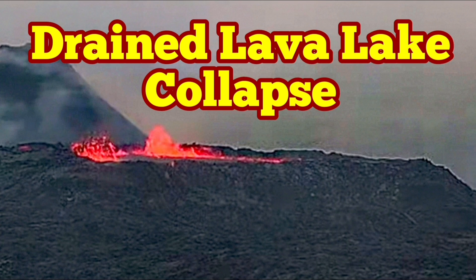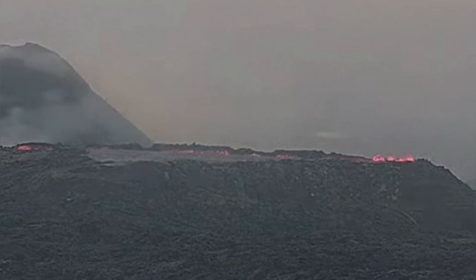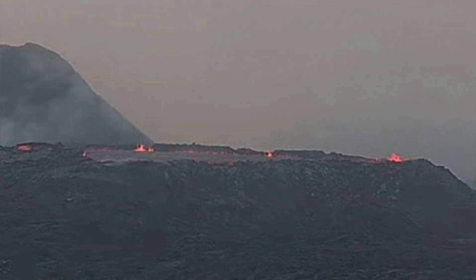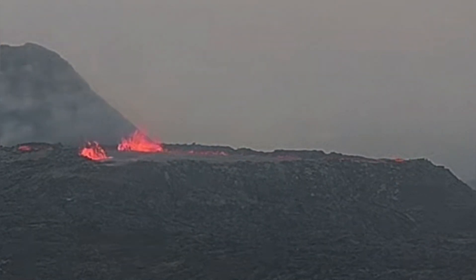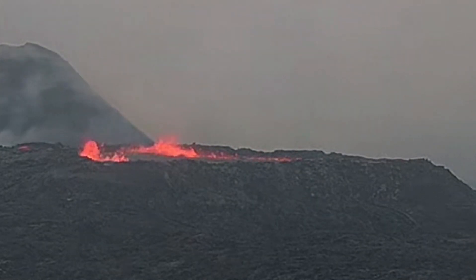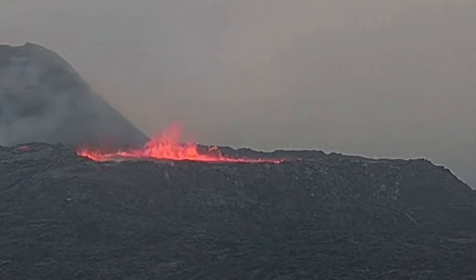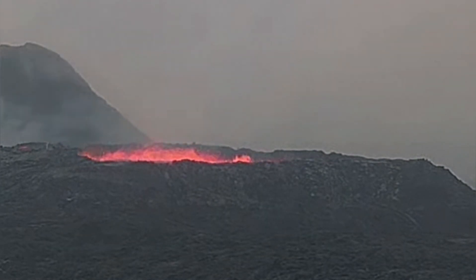The lava lake in the K-1 crater of the Svartseny Volcanic System in the Reykjanes Peninsula of Iceland is filling up and draining all the time. This is an interesting phenomenon — you can see the bubbling of the lava. It reminds me of when you empty a bottle horizontally, and air goes in while the liquid oozes out.